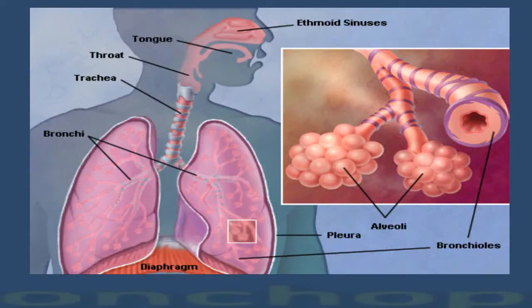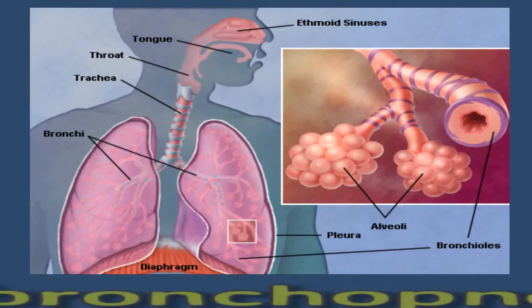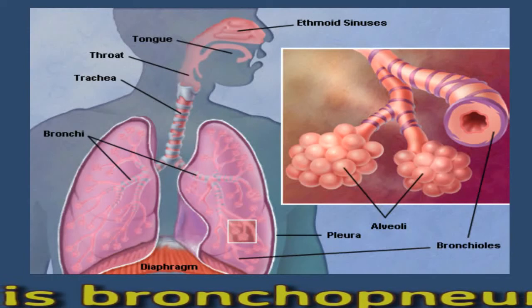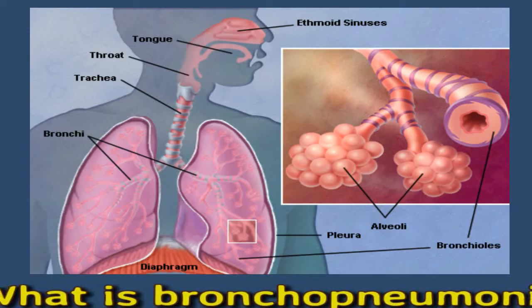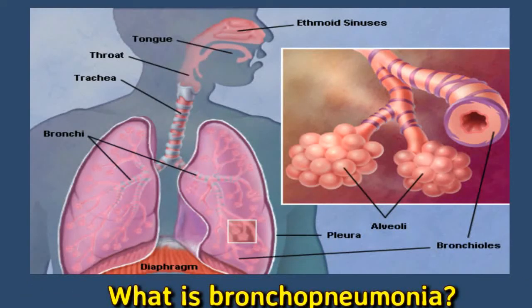The bronchi are the large air passages that connect the windpipe to the lungs. The bronchi then split into many tiny air tubes known as bronchioles, which make up the lungs. At the end of the bronchioles are tiny air sacs called alveoli, where the exchange of oxygen from the lungs and carbon dioxide from the bloodstream takes place. Pneumonia causes inflammation in the lungs that leads to the alveoli filling with fluid, impairing normal lung function.